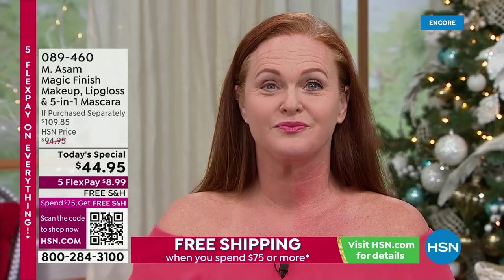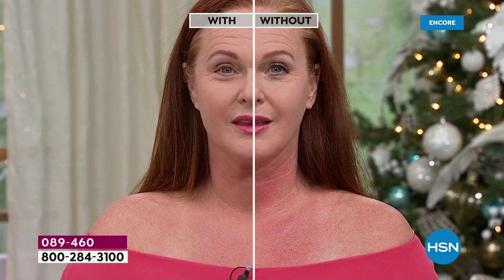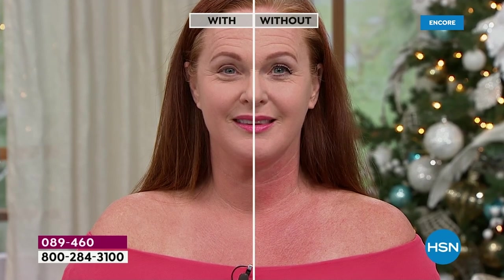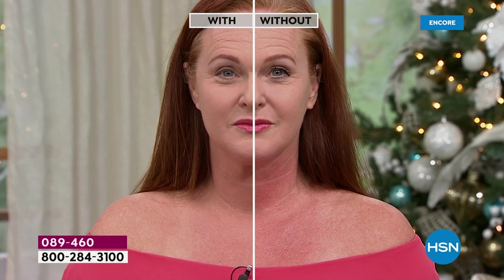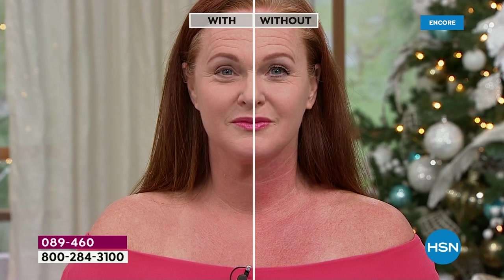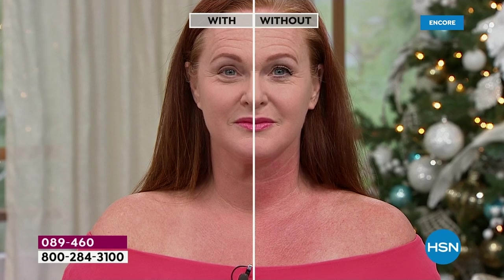I want you to really look at Cindy's neck and decollete. There's a line down the middle where she did put the Magic Finish and where she didn't. Look at that — you look incredible. The fine lines on Cindy's neck are gone just with this magical makeup mousse. That's magic — that's Magic Finish.